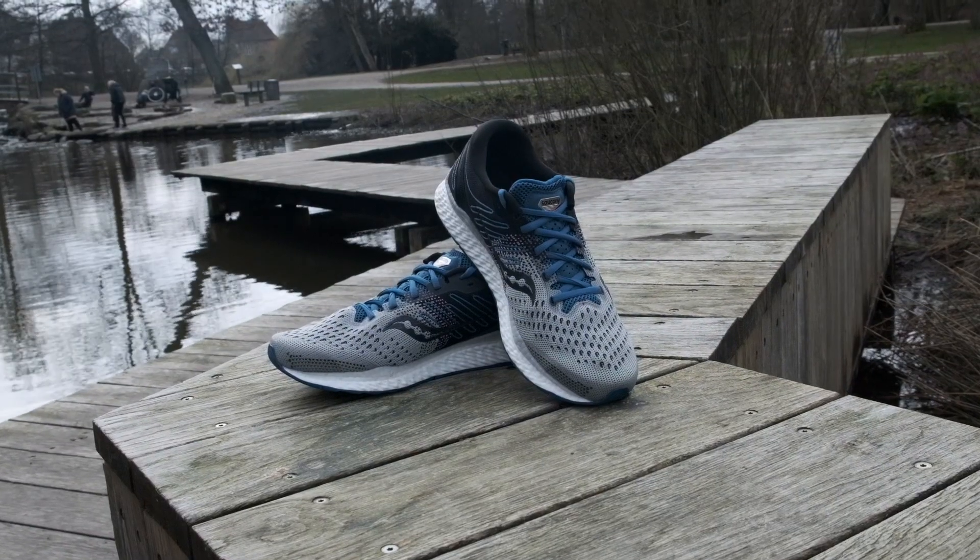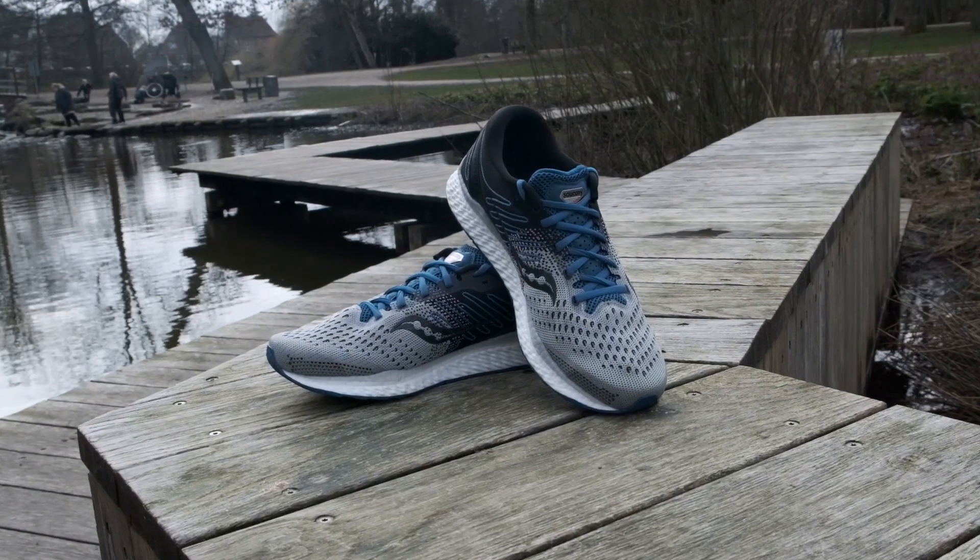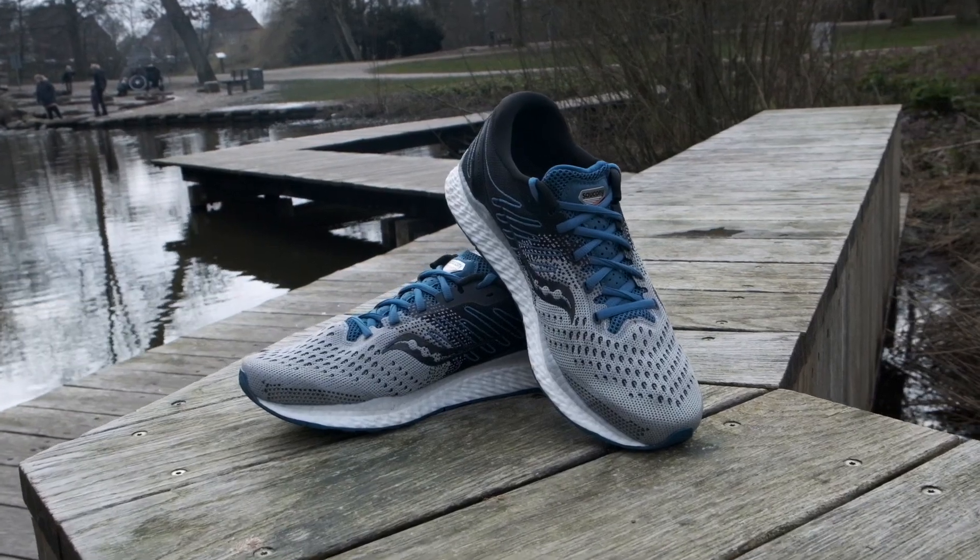A couple of years back, Adidas made the first whole midsole with TPU pellets — they call it the Boost. Saucony has the same technology and they've called it the Everun for a long time. The Freedom was their first time making a full midsole TPU pellet Everun running shoe.